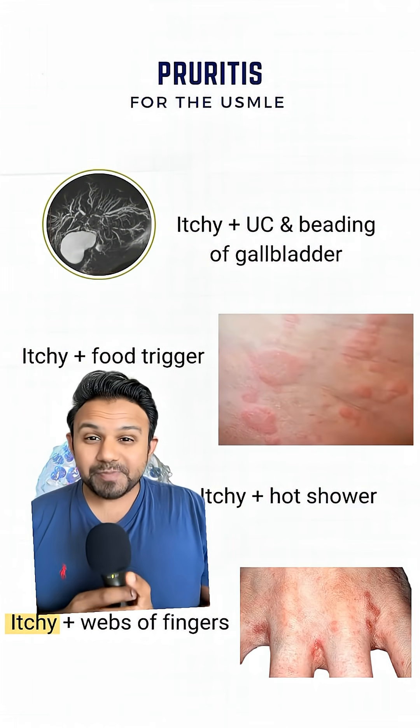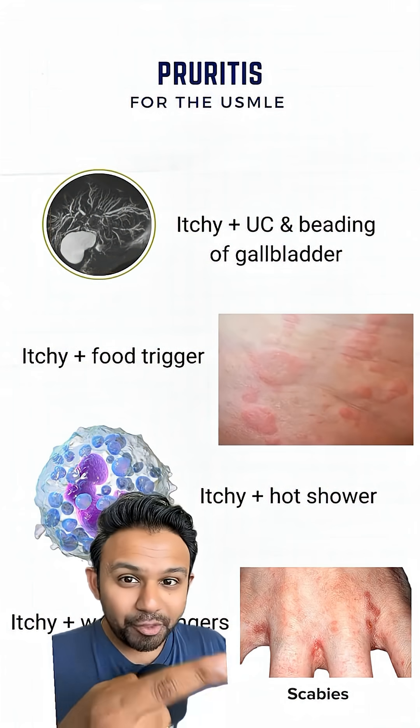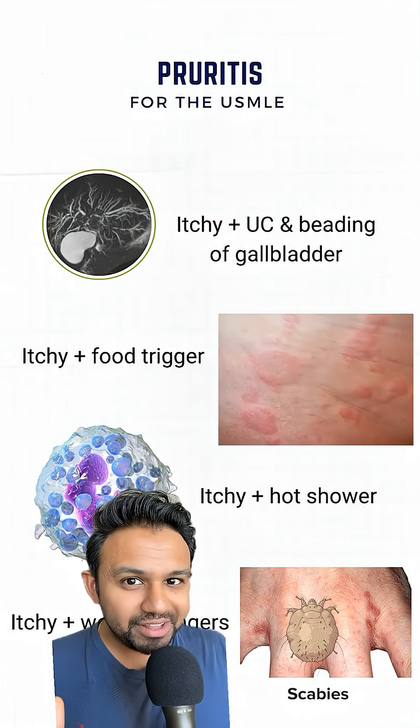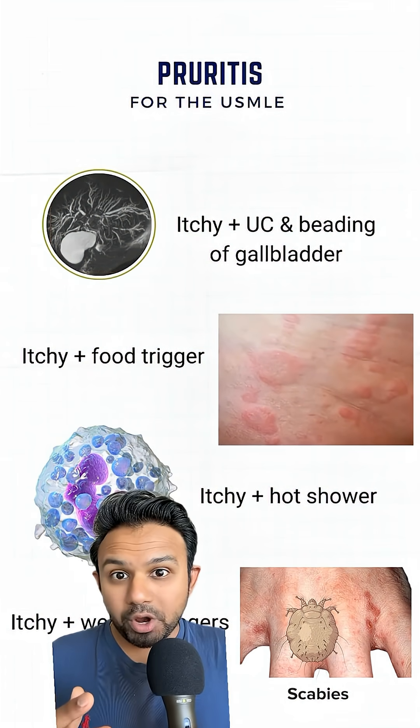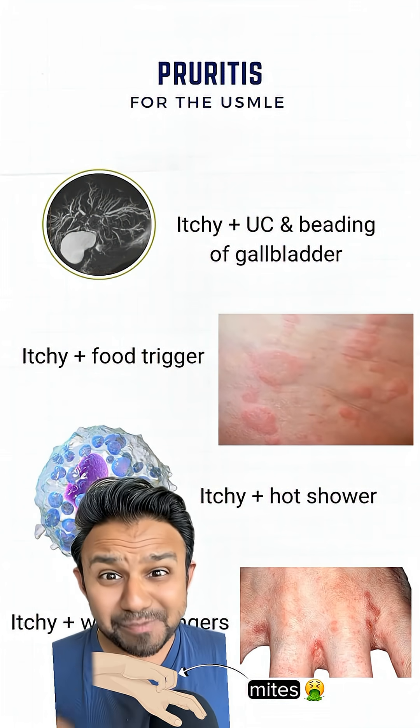If you have itchiness specifically within the webs of the fingers, you should be thinking of scabies. The reason scabies causes pruritus is because the mites go underneath the skin, infect the stratum corneum, and you get a type 4 hypersensitivity reaction that causes pruritus, especially at night.